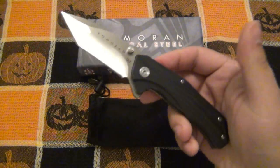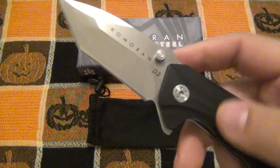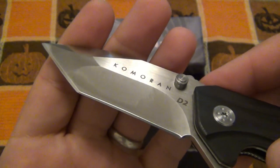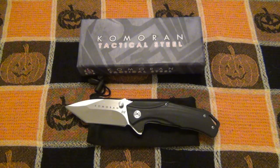So we have a tactical folder here. Obviously you can see a Tanto style blade with D2. And yes, in my opinion, this is genuine D2 steel. Performs very nicely. This particular knife is also available on Amazon, but it's like $27.